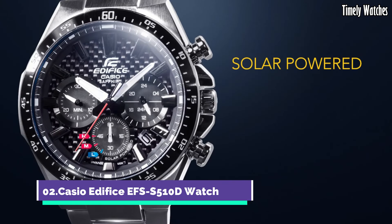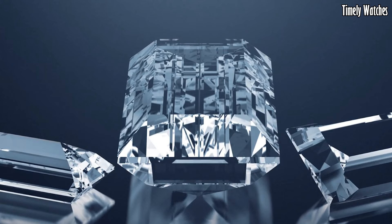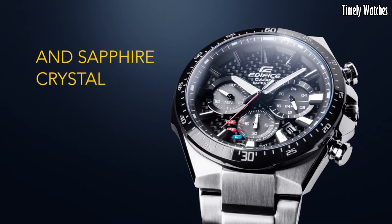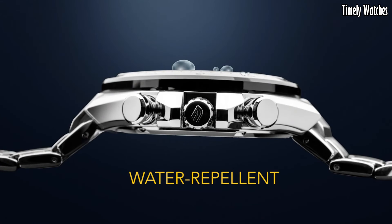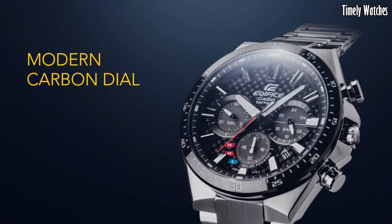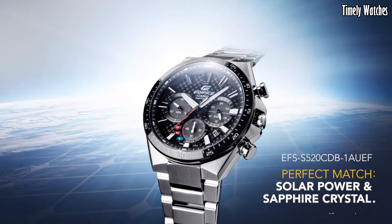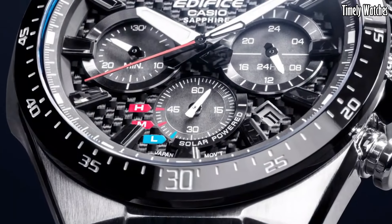Number 2. Casio Edifice EFSS510D watch is a sleek and functional timepiece. It displays time, date, and day of the week with precision. It features a solar-powered battery, ensuring reliable and eco-friendly operation. This watch also includes a stopwatch function for precise timing and a 1/100 second chronograph for measuring elapsed time. Its durable stainless steel construction and water resistance make it suitable for various activities. With its contemporary design and practical features, this is a stylish accessory for both professional and casual wear.